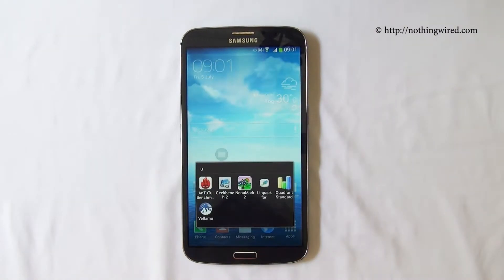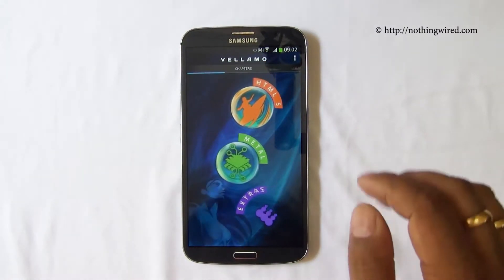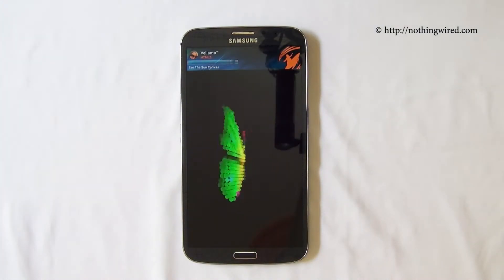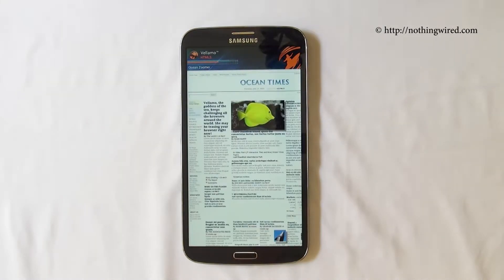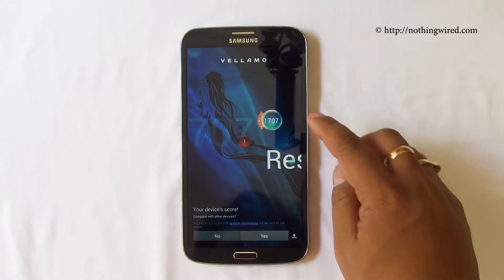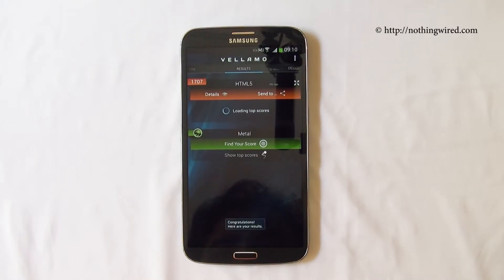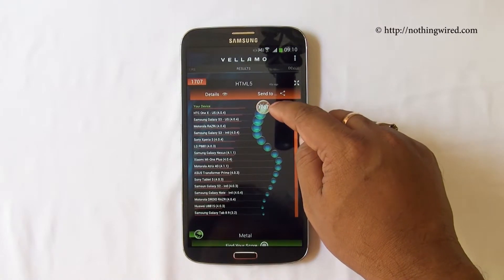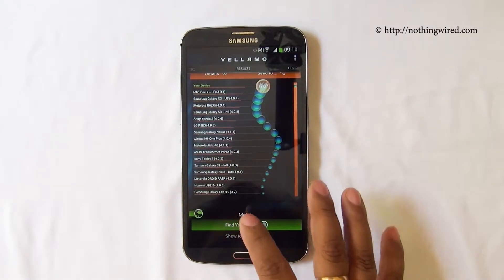Next up is Vellamo, and we will check the HTML5 performance first. That's the score 17,07 — we will just compare it. Yeah, we have it right on the top — pleasant surprise. 17,07. Let's check out some Metal scores.